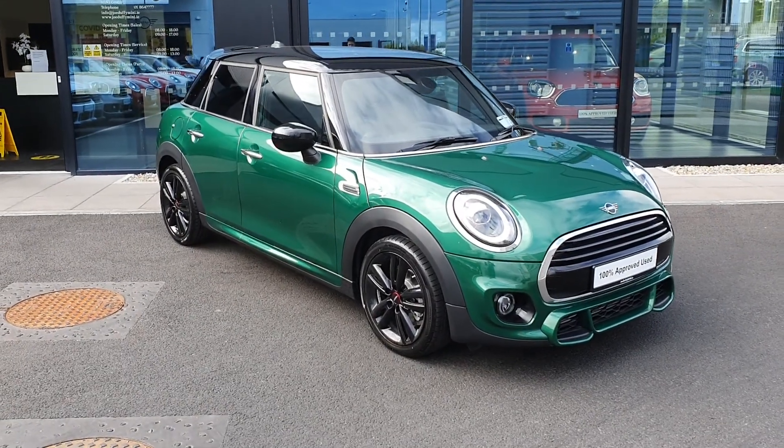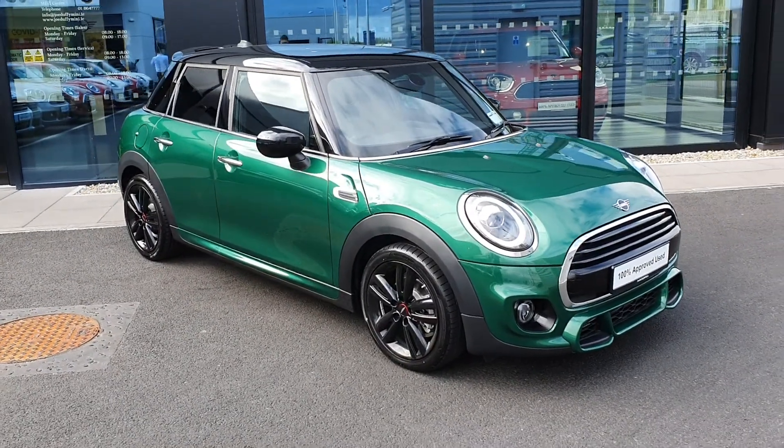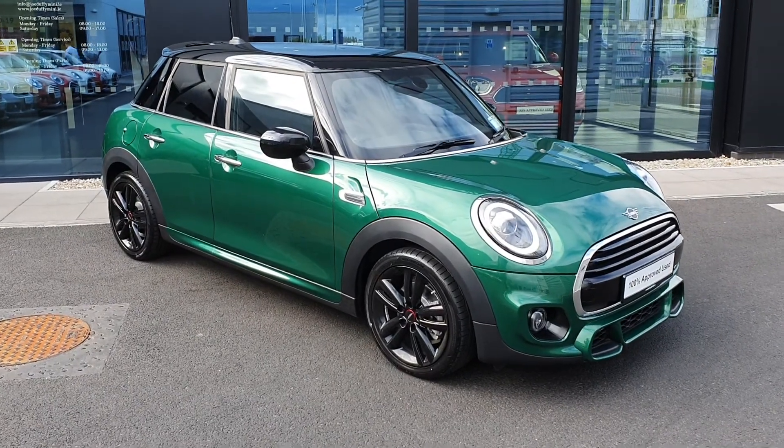Hello everybody, it's Michael here from Joe Duffy, and today I'm here with an absolute cracker of a car. This is our 2020 Mini Cooper Sport.